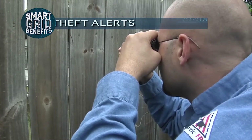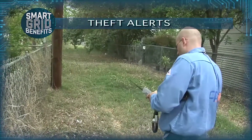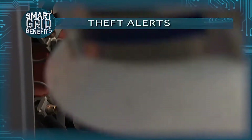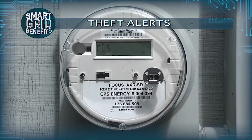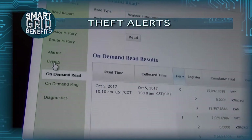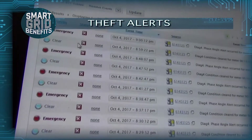Pre-AMI, we used to rely on customers, employees, and periodic inspections of meters in the field to find theft. Now with AMI smart meter technology, we get alerts directly from the AMI meter. If it senses a potential theft situation, that information is sent over to our UIQ head-end system, and at that point we are alerted any time there is a potential risk for theft.